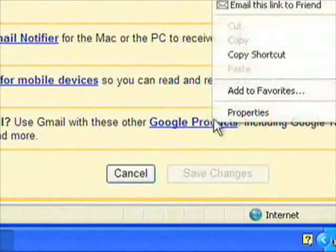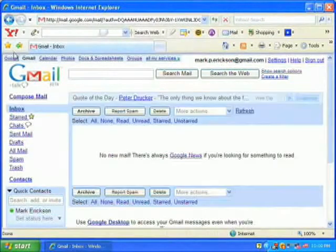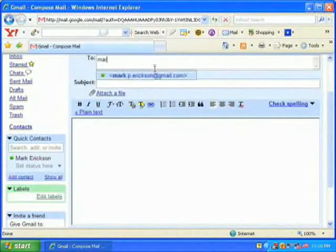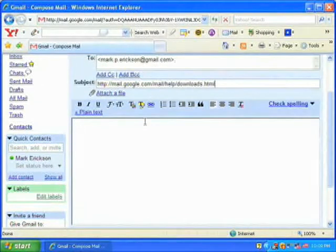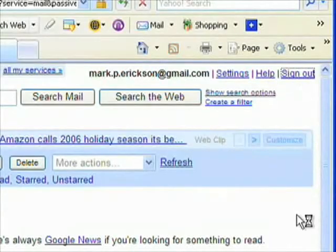Right-click and select Copy Shortcut. Now go back into the main screen and send yourself an email with the link location pasted in both the subject and body of the email. Be sure not to hit the space bar before or after pasting the link, because if there's an added character, this won't work. Archive the letter and log out of Gmail.